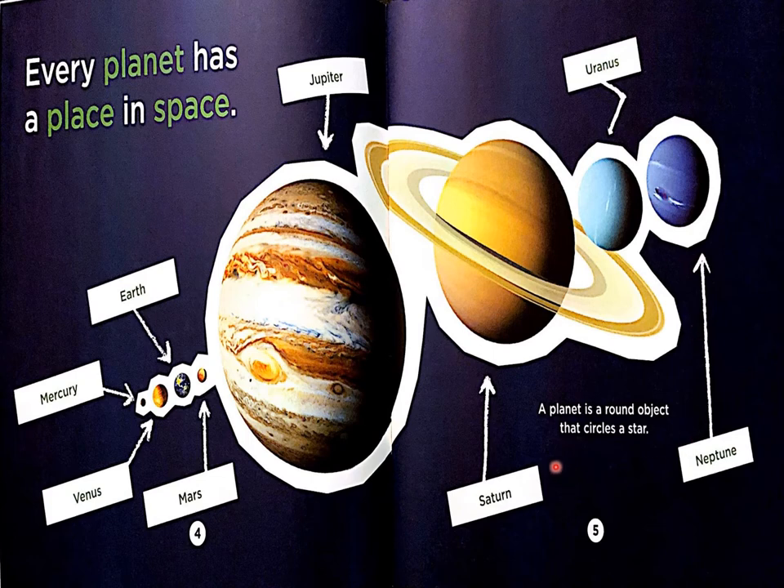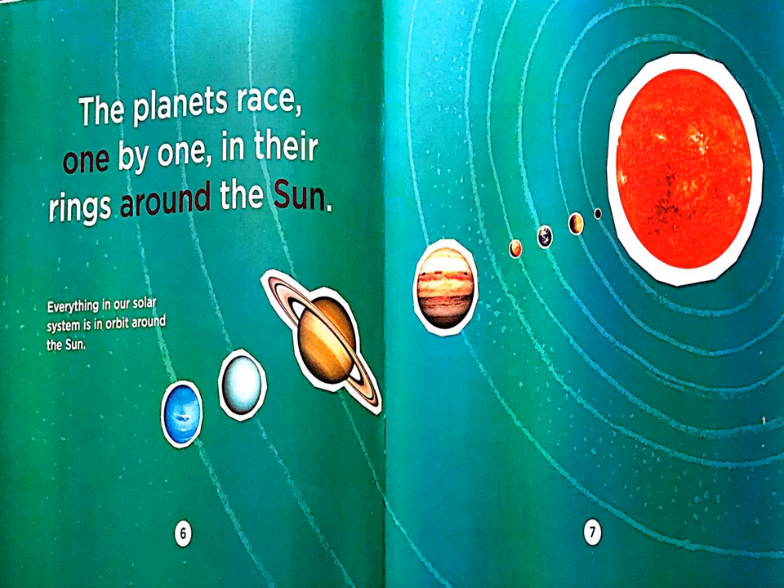It says a planet is a round object that circles a star. The planets race one by one in their rings around the Sun. This caption says everything in our solar system is in orbit around the Sun. So this must be the Sun over here.